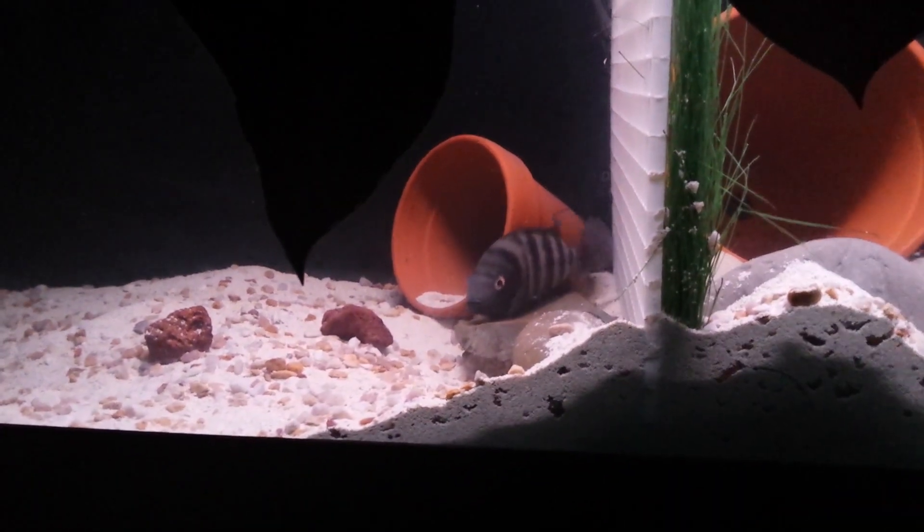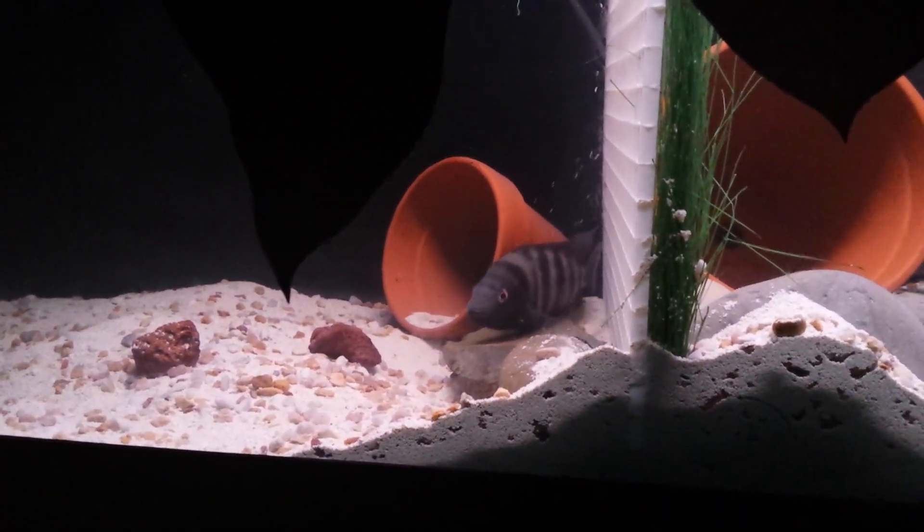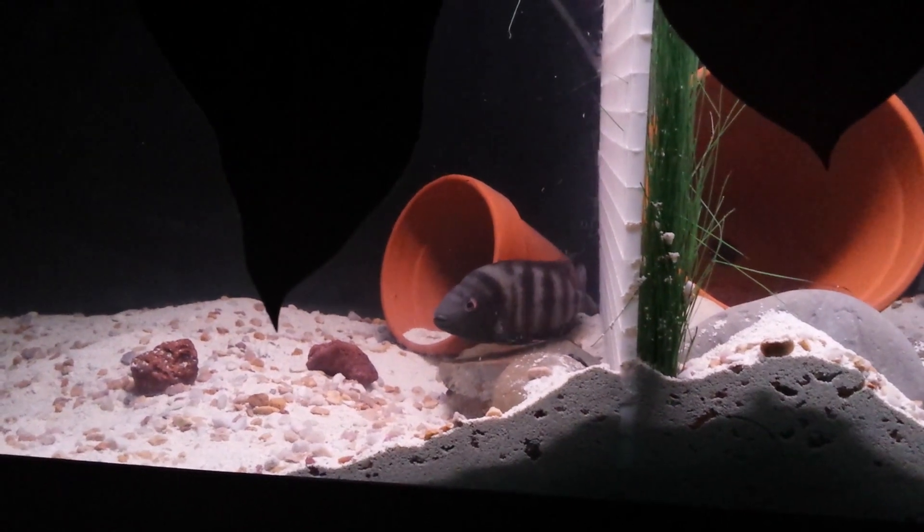Hello YouTube, this is Skip coming to you live, straight out of Real Hot Six Aquatic Kennels.